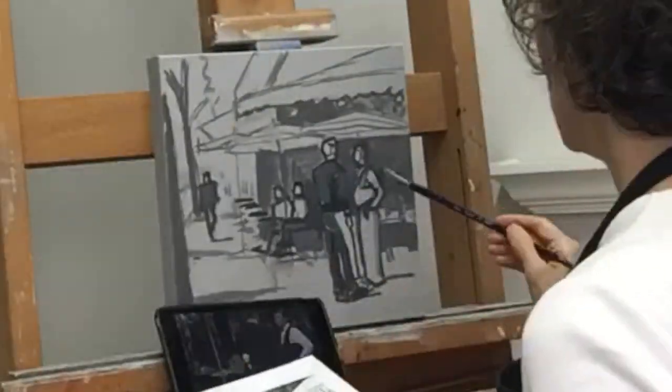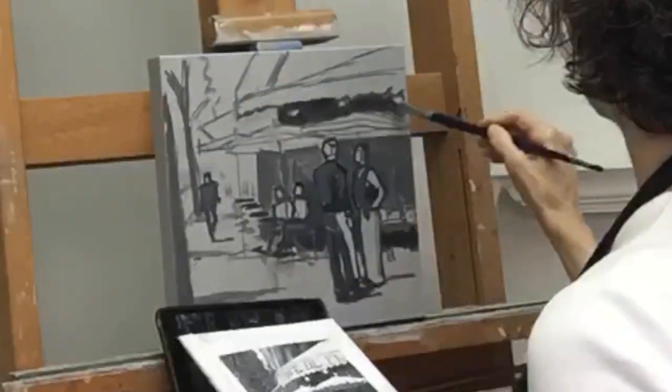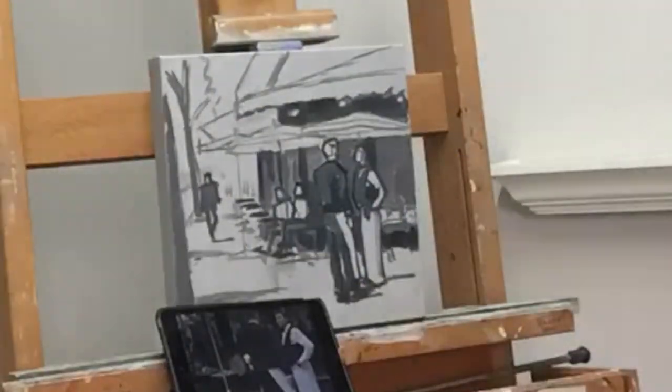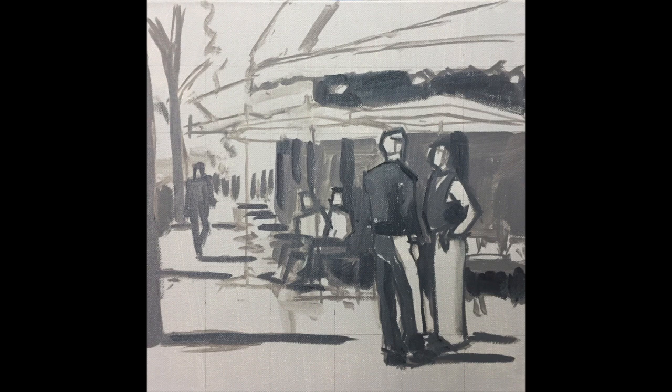I'll also put some more darks in the background to increase the distance. There you have it, the beginning of my painting, Café de Fleur.